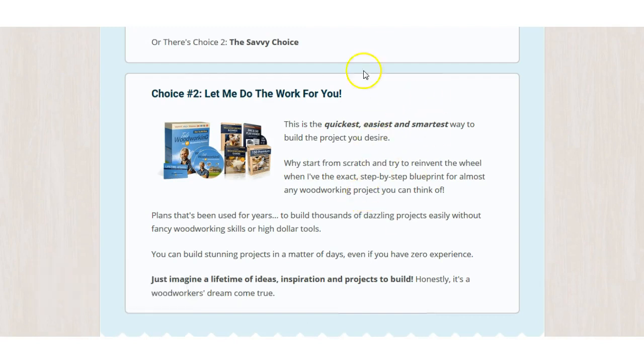So there you go. I'll put a link for 50 free plans in the description — check those out, and if you're happy with them, go ahead and check out Ted's Woodworking 16,000-plus plans. Whatever you do, I'll put both links in the description below. Happy building!